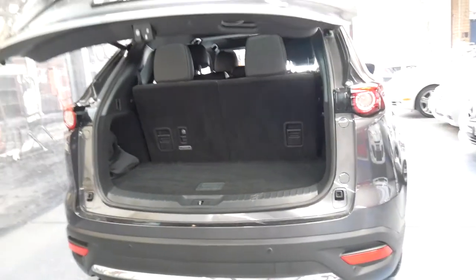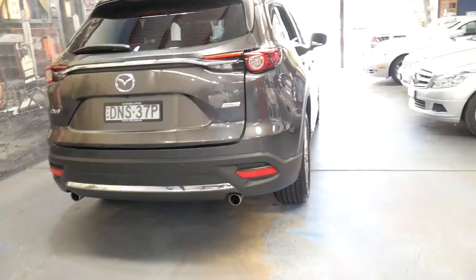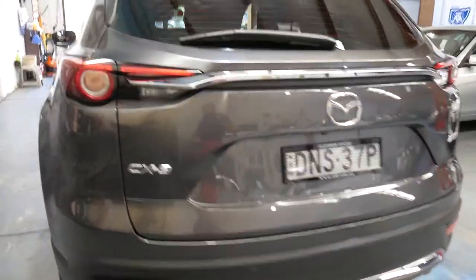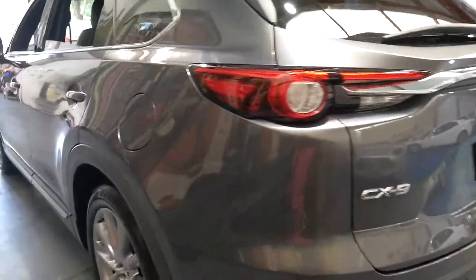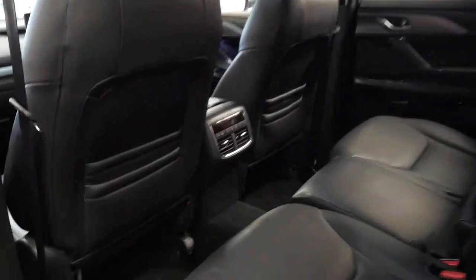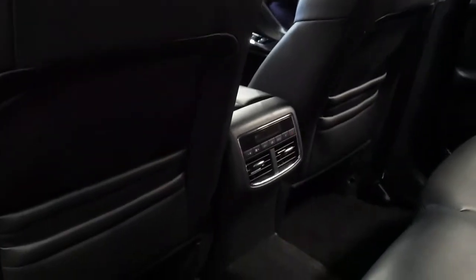If you're in the market for a new, near new, or demonstrator Mazda CX-9, this is definitely worth having a look at. It's grey in colour with black leather interior. It's got keyless entry, keyless start, and even has rear air conditioning controls.